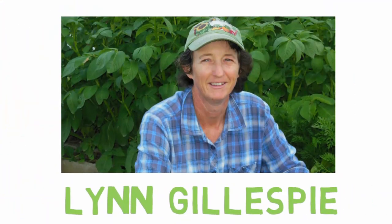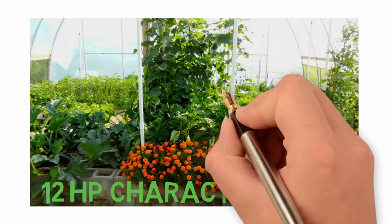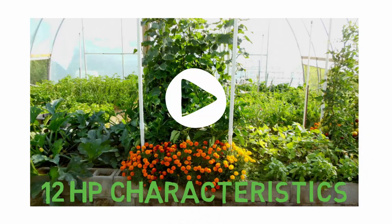Hello, my name is Lynn Gillespie and I will be your guide to discover the 12 high-performance gardening characteristics with weekly training videos.